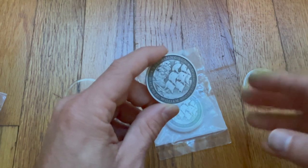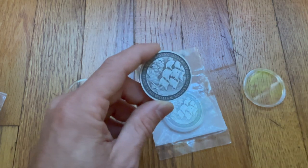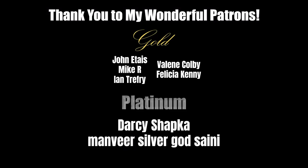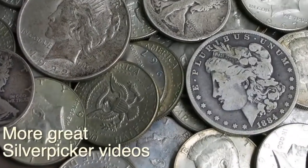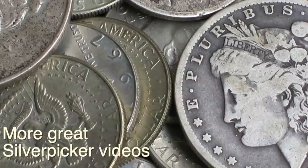I hope you enjoyed. A lot more awesome stuff coming down the pike. Silver Picker out. A huge thank you to all of my wonderful patrons — you guys are amazing, I cannot thank you enough for your support. If you are not yet a patron and want to become one, the links are below, and I cannot wait to meet you personally in our private, members-only Discord server.